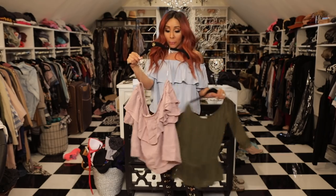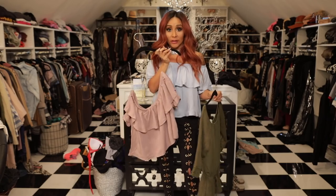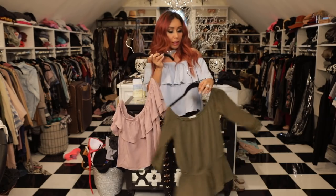This is the same top that I'm wearing but it's in beige. I love this color because the blush beige — if you wear it and your skin is the same color, you look naked, so it's like an illusion.